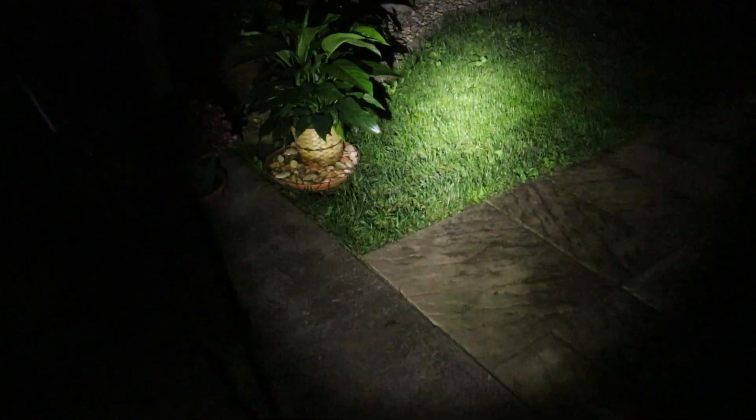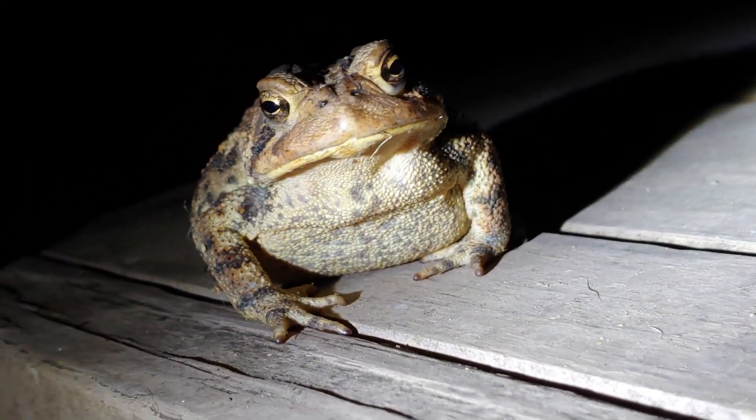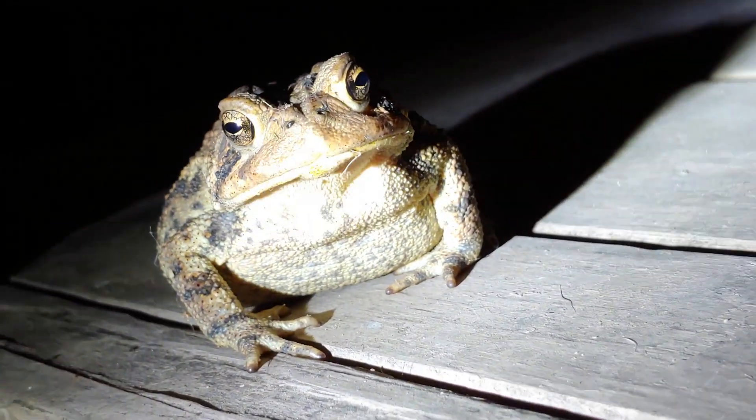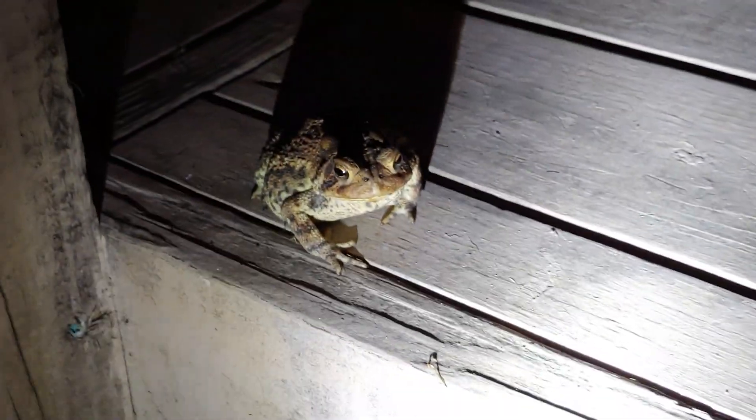Another place I'll often find these guys is out here on the carport, and of course up here on the steps of my deck. I'm always surprised when they come up such a man-made structure looking for food attracted to the lights of this house. I've had toads hop up these three steps and come out and hang out on this deck right here.